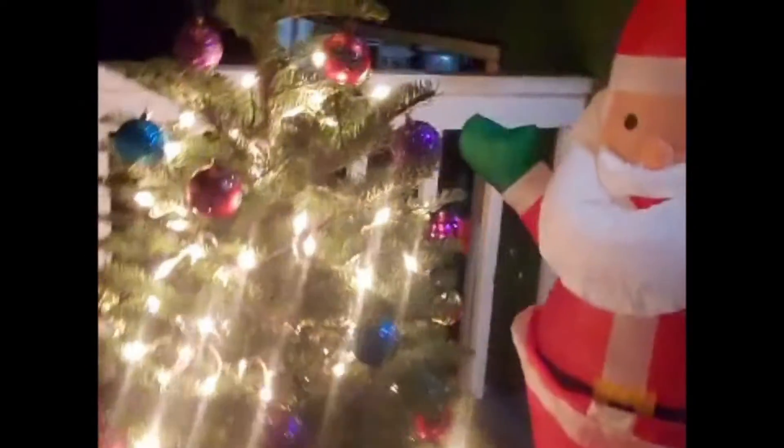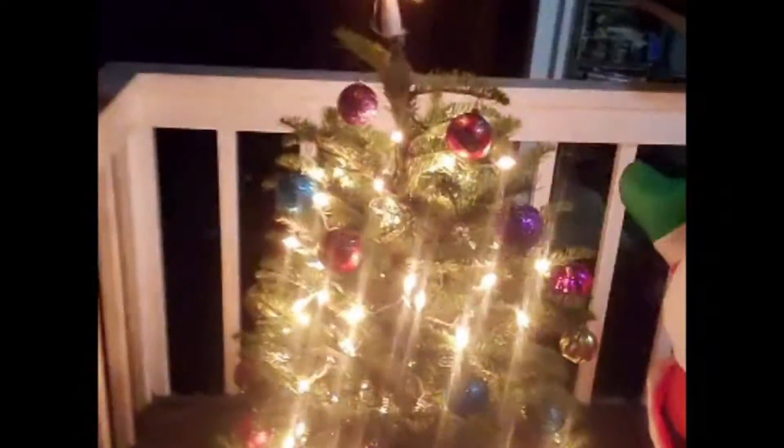Just vlogging here — I'll show you what I did. I got my little Christmas tree on the front porch, and I leave little treats out for the delivery people who bring my subscription boxes.